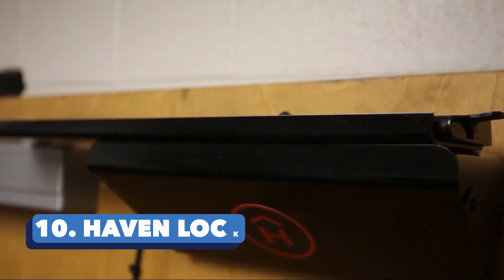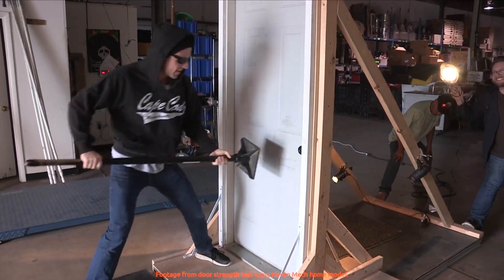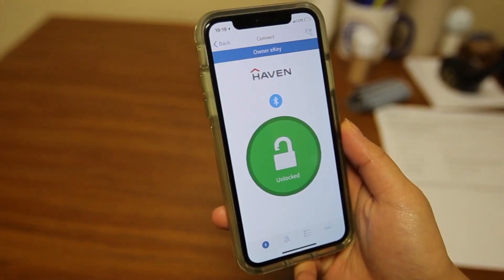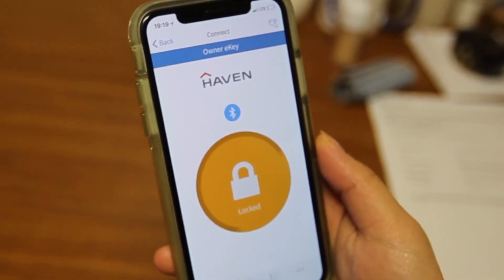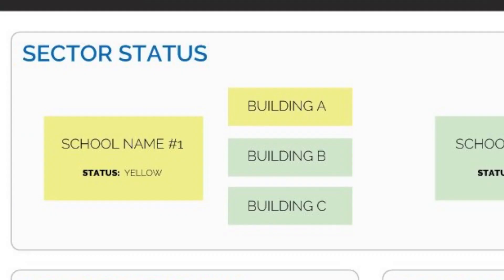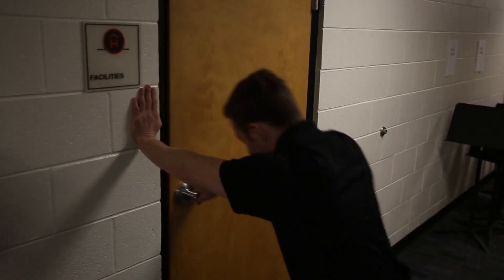HavenLock. Made from military-grade material, this innovation can withstand up to 900 kg of force. And just like some of the other gadgets mentioned, you get notifications on your smartphone when someone attempts to break in. One interesting thing about the HavenLock is that it is compatible with almost every door. Its biggest flex is that it is the only option approved by the US Department of Homeland Security — likely because former military personnel and law enforcement agents make up the team behind this gadget.